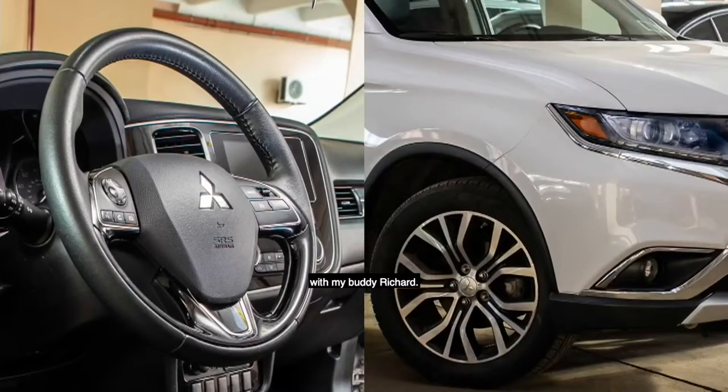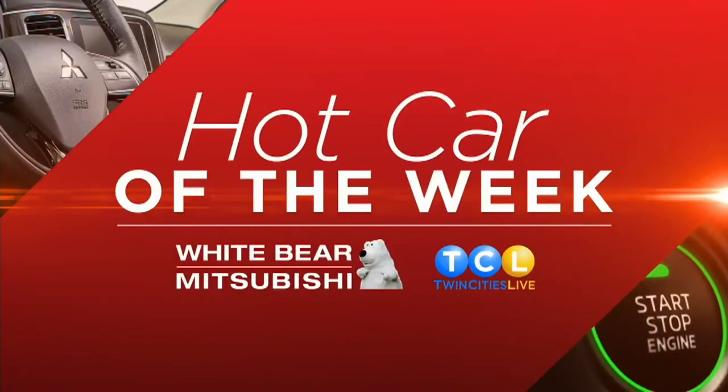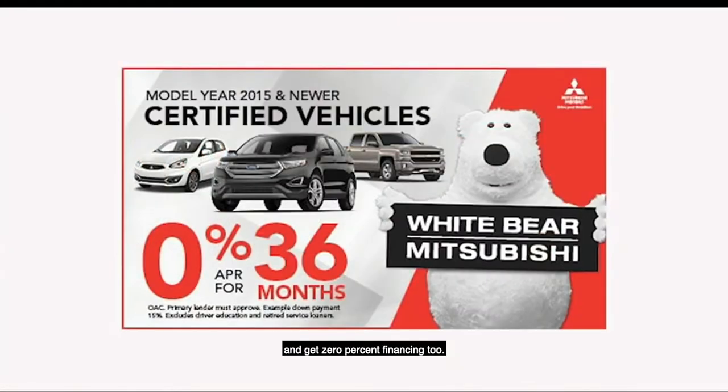It's time for Hot Car of the Week with my buddy Richard. Richard's over at White Bear Mitsubishi. Hey, TCLers, I'm here at White Bear Mitsubishi, where you can save up to 50% on a certified Mitsubishi and get 0% financing too.